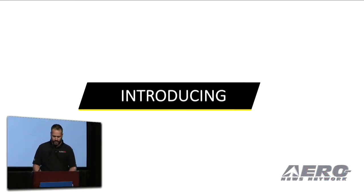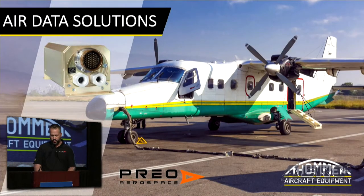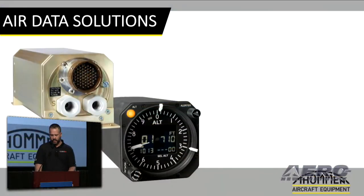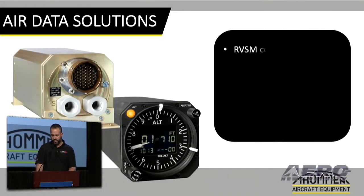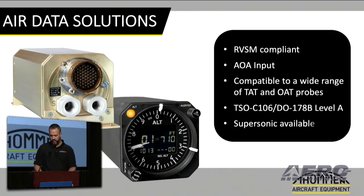The first product I want to introduce today is our air data solutions. Available as both a remote mount solution and as a panel mount instrument, these fully configurable solutions are approved for installation into complex subsonic aircraft as well as supersonic aircraft. A ruggedized solution ideal for upgrading older aircraft with TAWS, EGPWS, flight data recorders, TCAS, or newer gen IFF HUD or IFA systems. These air data solutions are fully certified to the highest TSO and STC standards and require no recalibration, eliminating high maintenance costs.